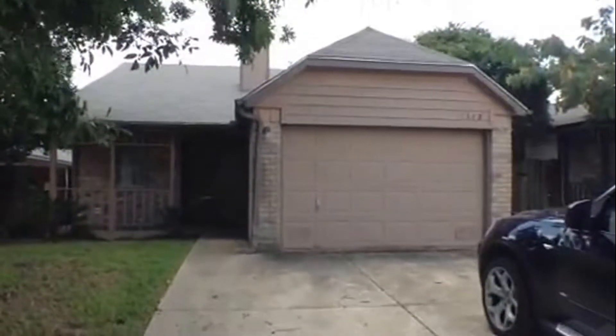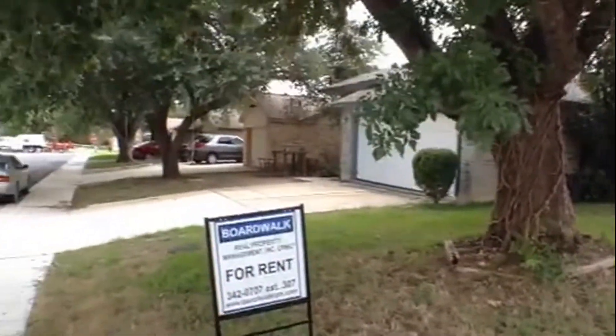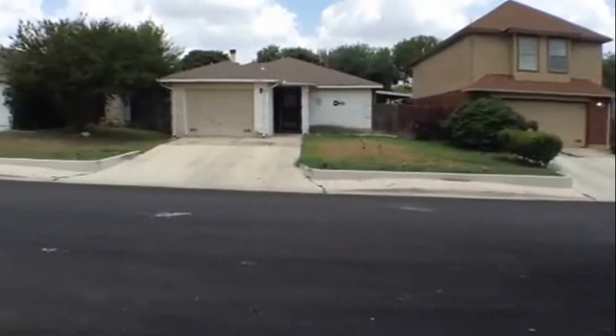Here we are at 11322 Potter Valley. This property is located near Marbach Road, near Pew Road actually, down by Highway 90.